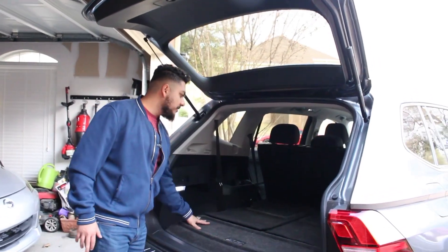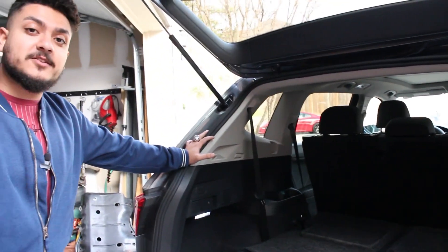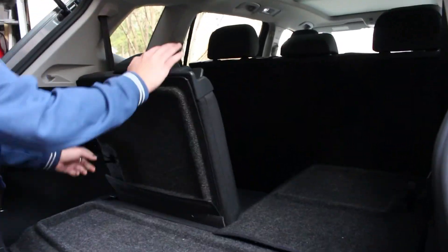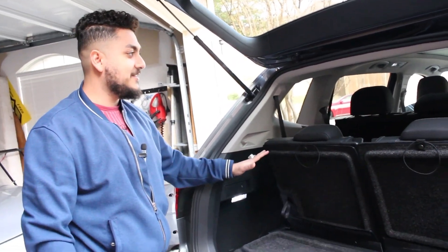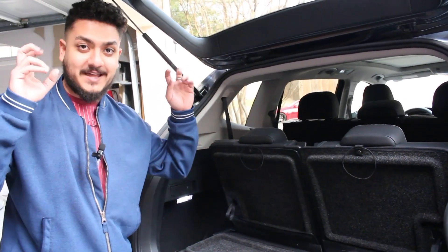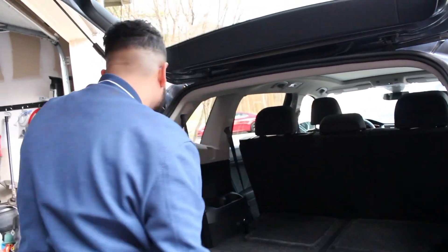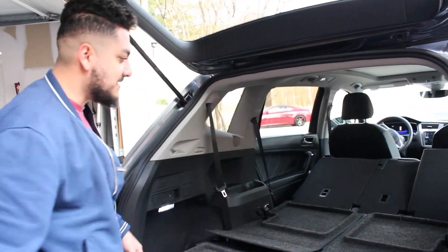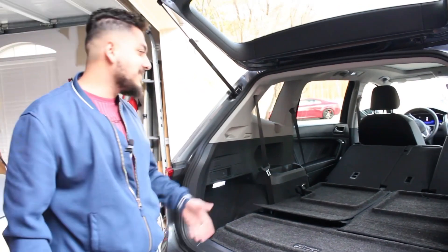Getting into the trunk of the Tiguan — this one doesn't have the auto liftgate option — but when you open the back you see a decent amount of space, especially with the third row down. Yes, this thing has a third row. You can pop them up to carry another row of passengers. If you need to carry something bigger like a Christmas tree, you can fold down the rear seats and carry more cargo.